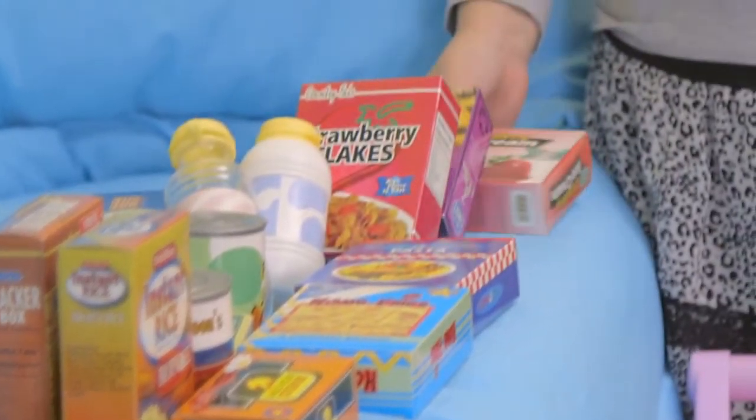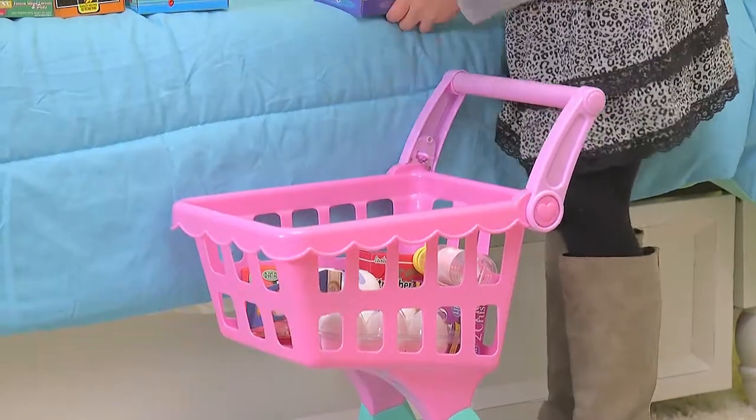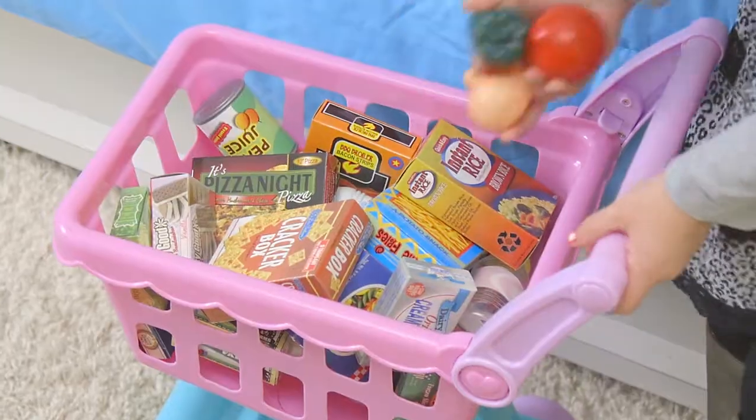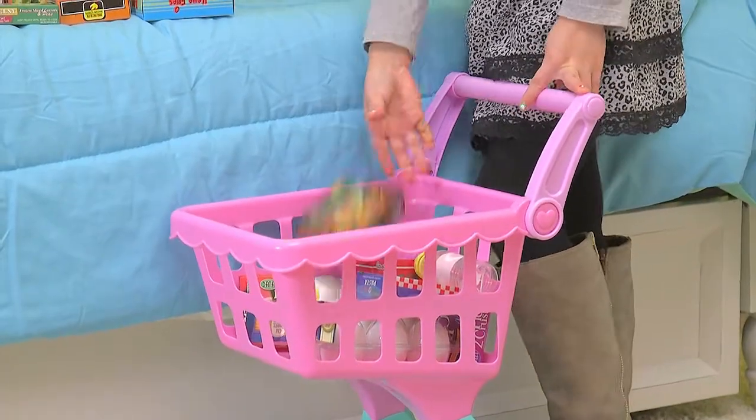Let's make a trip to the grocery store. Get all the food to make your favorite dish with the Play Circle Grocery Cart. The cart comes with 29 pieces of food, including a half dozen eggs and a bottle of milk.